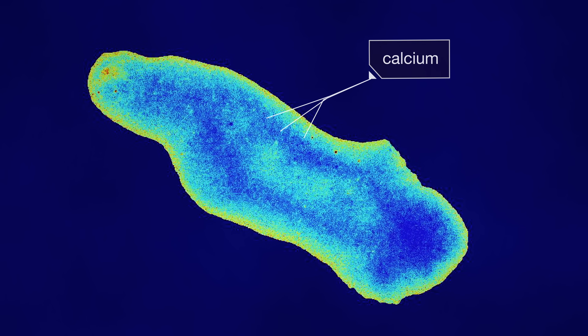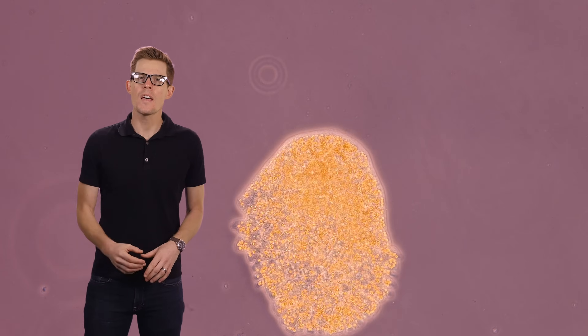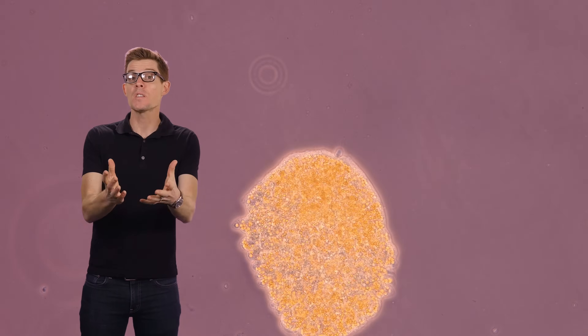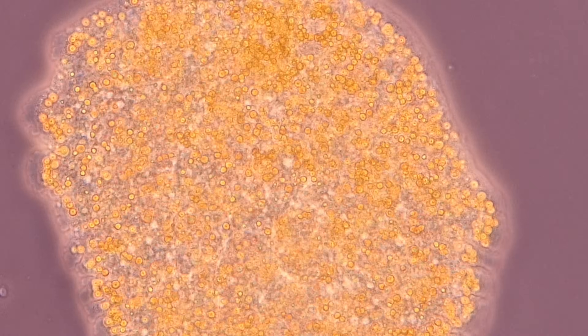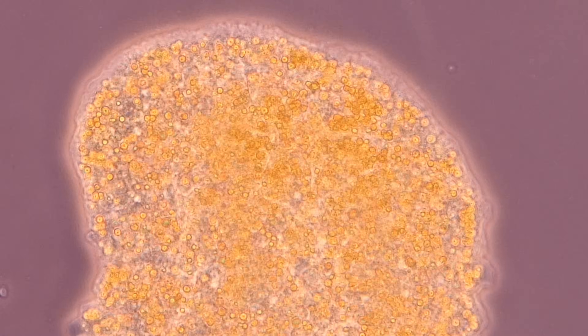The calcium triggers a reaction that makes the cell wall contract. The slime mold squeezes itself almost like a water balloon. That contracting and sloshing helps the slime mold inch forward, bit by bit.